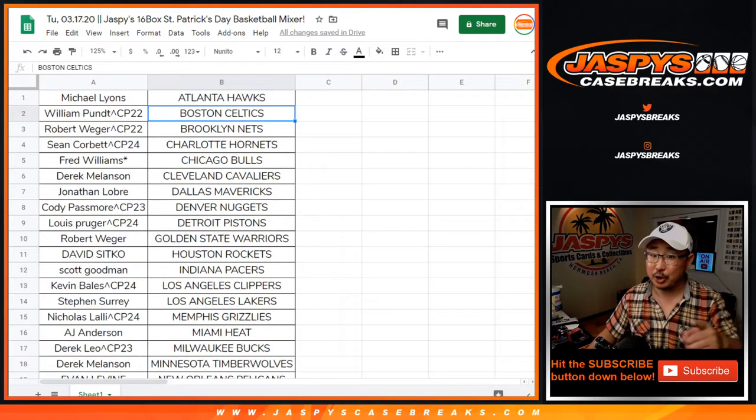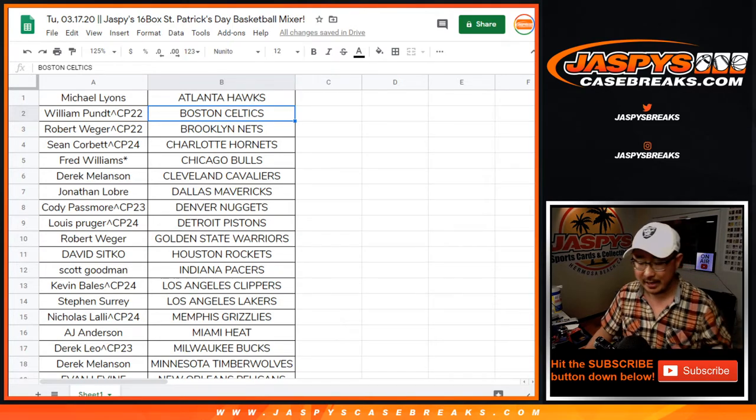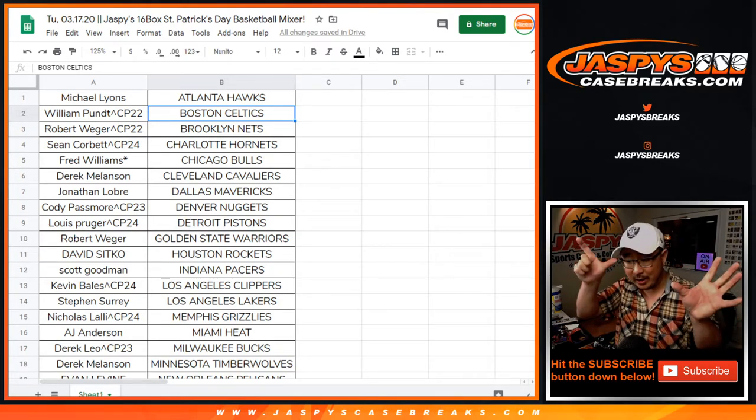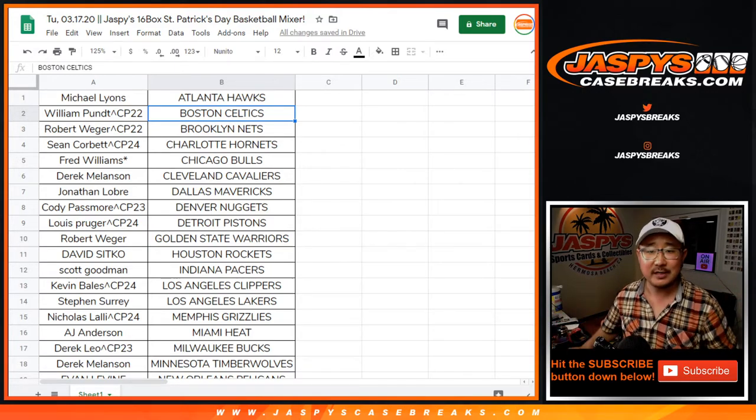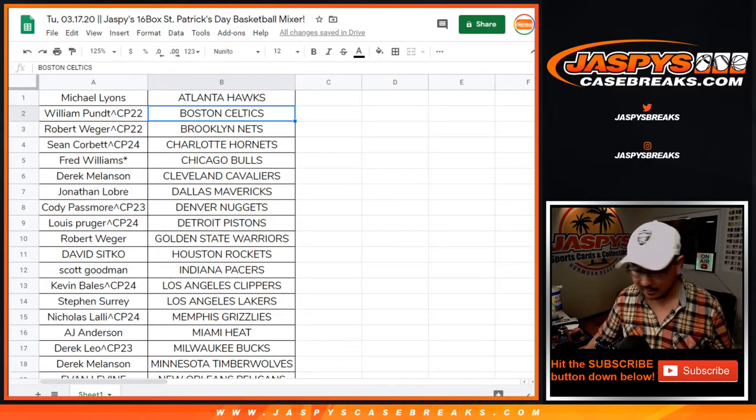There were no trades. This actually turned out to be a 17-box break — if you watch the video, you'll see that. There was an extra box in the picture but not on the text list, so we just added it in there because it was in the picture. 17 boxes for the 17th — why not?